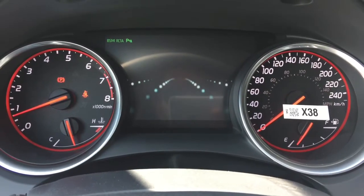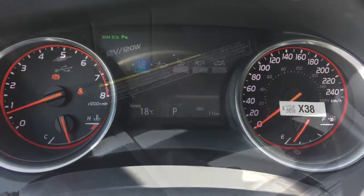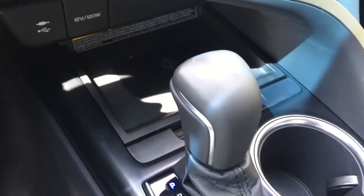Steering wheel with audio and multi-information display, phone connectivity, Dynamic Radar Cruise Control, and Lane Departure Alert. Bird's Eye View Camera, 10-inch heads-up display, and Qi Wireless Charging.